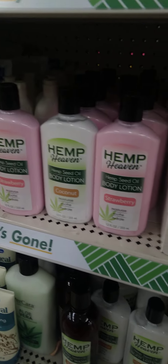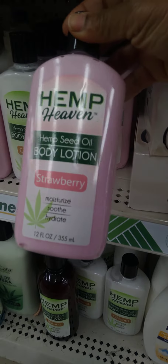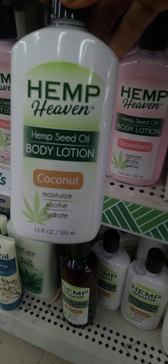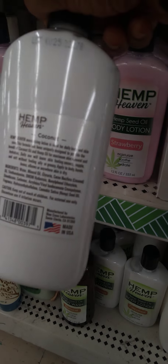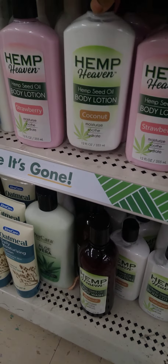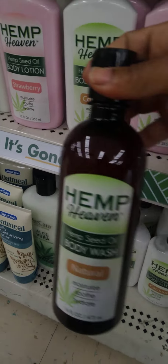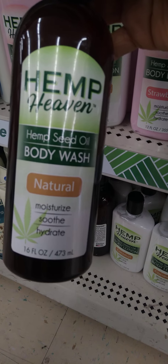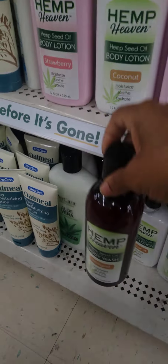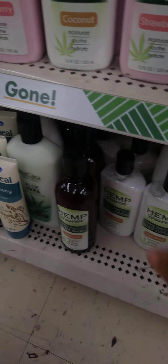Have you seen the Hemp Heaven Body Lotion? There is strawberry and coconut, and these are made in the USA. They are 12 fluid ounces, and they also have the body wash. Wow — if you see those, grab those up. They are a nice size.